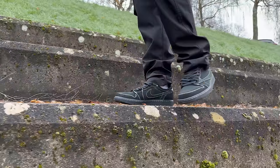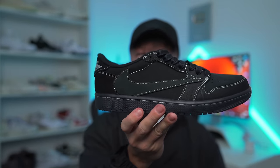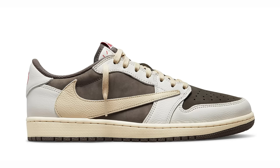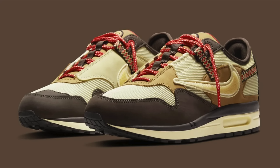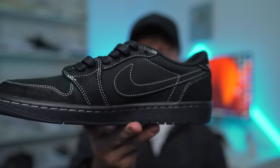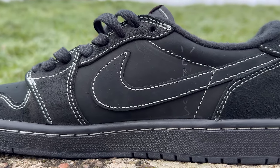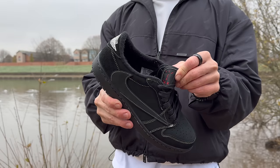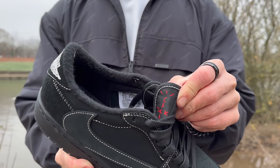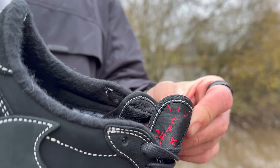Now of course this wouldn't be a Travis Scott collaboration without the branding. The most obvious branding is that giant reverse swoosh, which you find on the lateral side of the sneaker — that reverse swoosh is on all of his Jordan 1s and even some of his other Nike branded collaborations. Something present on this one from previous collabs is that very subtle Cactus Jack branding on the medial side. Blink and you'll miss it because that branding is in black too, so super subtle. Then you've got the Cactus Jack logo and branding on the tongue of the sneaker, kind of down the side of the shoe — again something we've seen on previous Jordan 1 collaborations with Travis Scott.